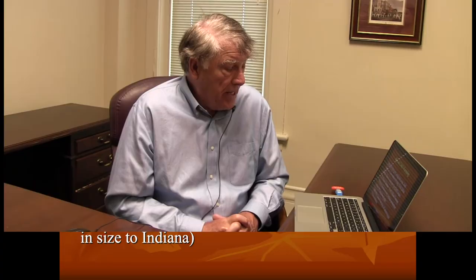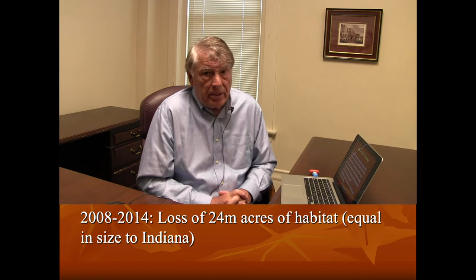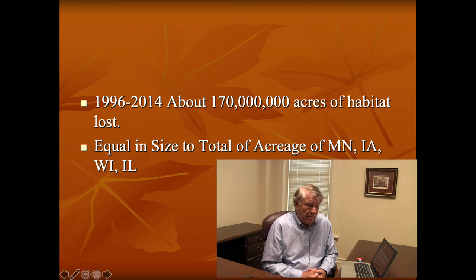The enormous use of herbicides that kill off weeds and nectar-producing flowers since the 1990s has taken a very drastic toll. The ethanol mandate that Congress passed has made things worse because it encourages farmers to plant corn right up to the stream side, right up to the roadbed, sometimes even plowing up conservation reserve land. Between 2008 and 2014 we lost about 24 million acres of habitat — mostly to farming — equal in size to the state of Indiana. Between 1996 and 2014 we've lost about 170 million acres of habitat, equal in size to the total acreage of Minnesota, Iowa, Wisconsin, and Illinois.